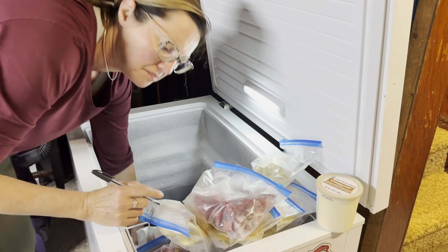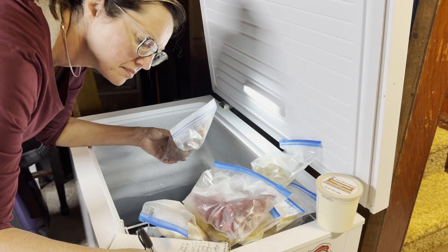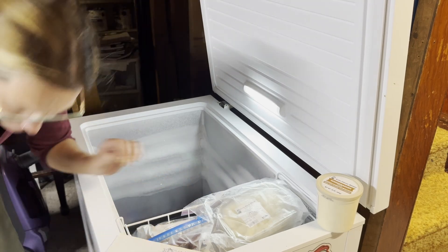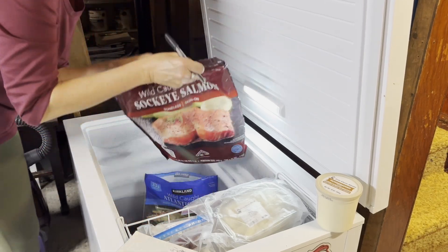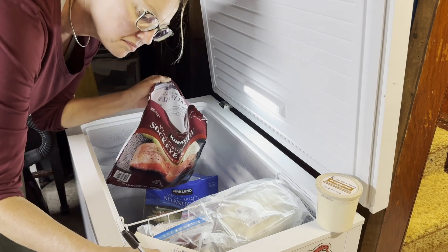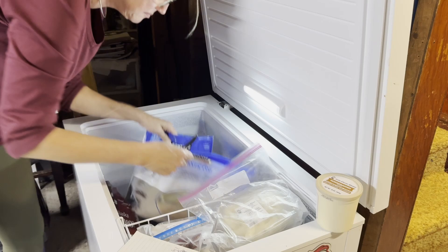We have several bags of dried apples that Andrew recently made, some apricots from last year, some dried peppers as well as some smoked peppers. There are tons of seafood in here, much more than I even realized. We have cod, salmon, a couple ahi tuna steaks, a bag of shrimp, and several smoked salmon fillets that Andrew made earlier this year.